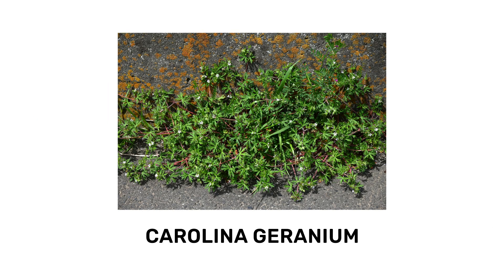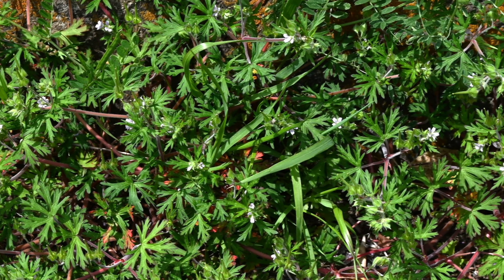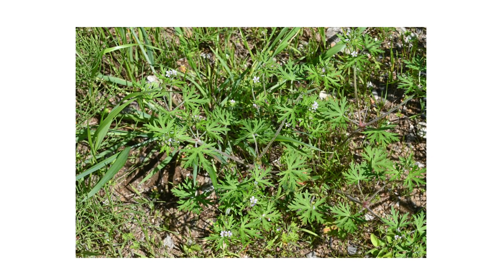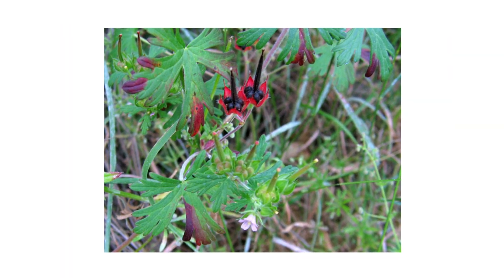Carolina geranium is a wildflower that grows throughout the United States, but it can be deemed a nuisance weed when it grows in undesirable areas. Carolina geranium has a mat-like growth pattern that easily smothers turf grass, and their seeds contain a hard coating that makes it difficult for some pre-emergent herbicides to penetrate.